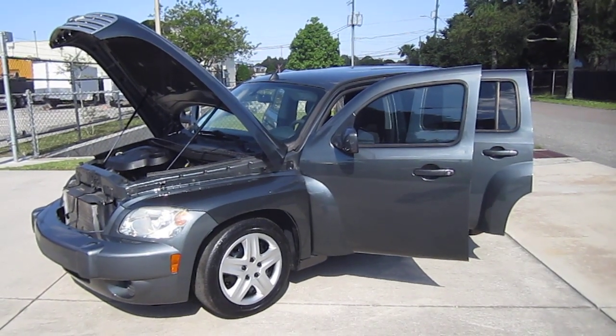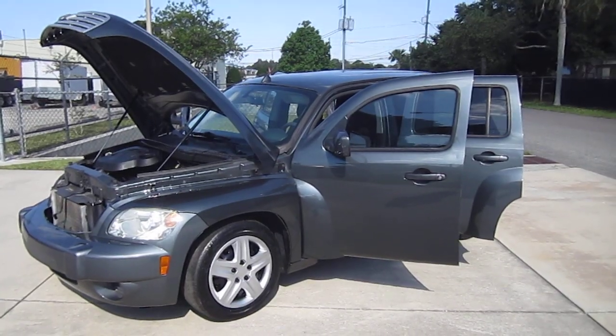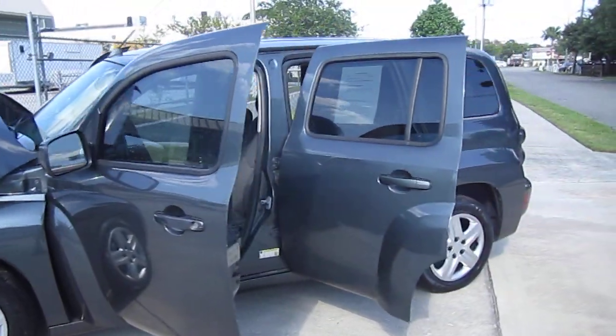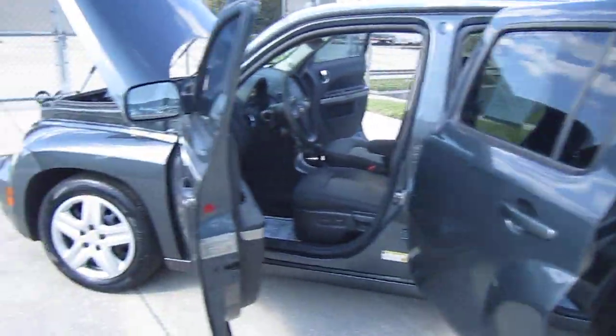Good afternoon YouTube, here's Nick from Meticulous Motors. In here for sale today we have this 2011 Chevrolet HHR LT — this is a 1LT model, so it would be more of the base model of the HHR, and definitely a great A to B daily driver.